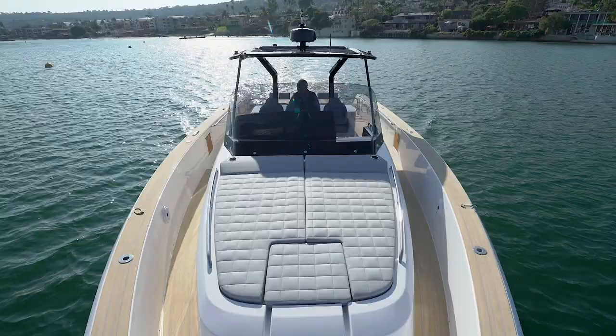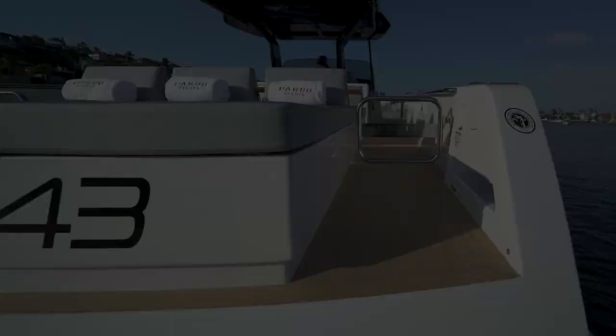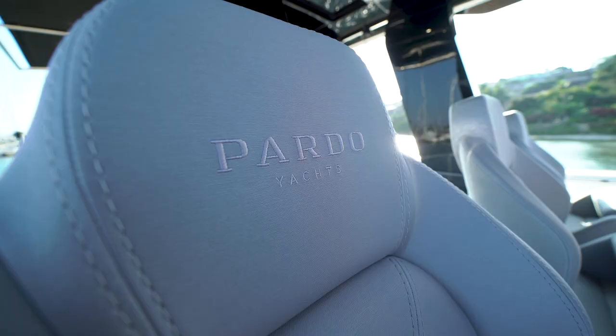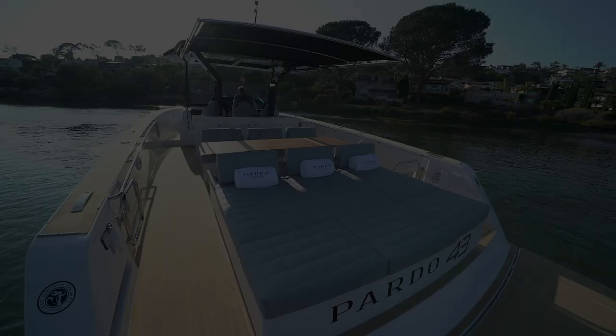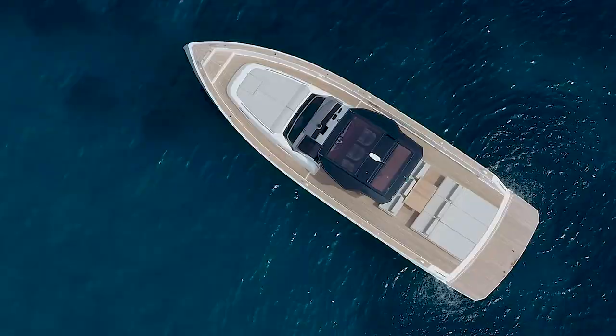Once you're aboard the Pardo 43, the craftsmanship, the quality of materials, the attention to details — the builder's expert hand is front and center. The teak decks, the finely stitched upholstery, and the mix of modern and traditional materials speaks to the high style fit and careful choice of finishes. The spacious walk-around design provides extra room and safe movement while at sea.